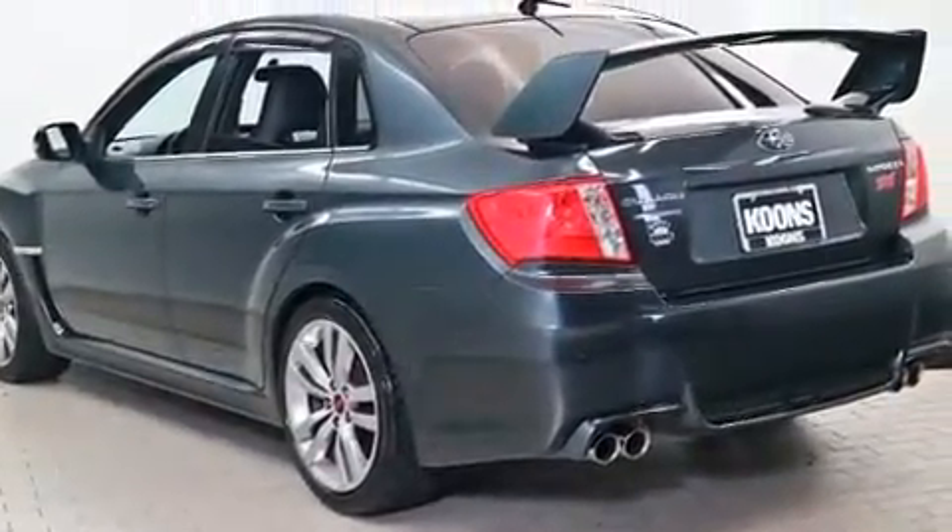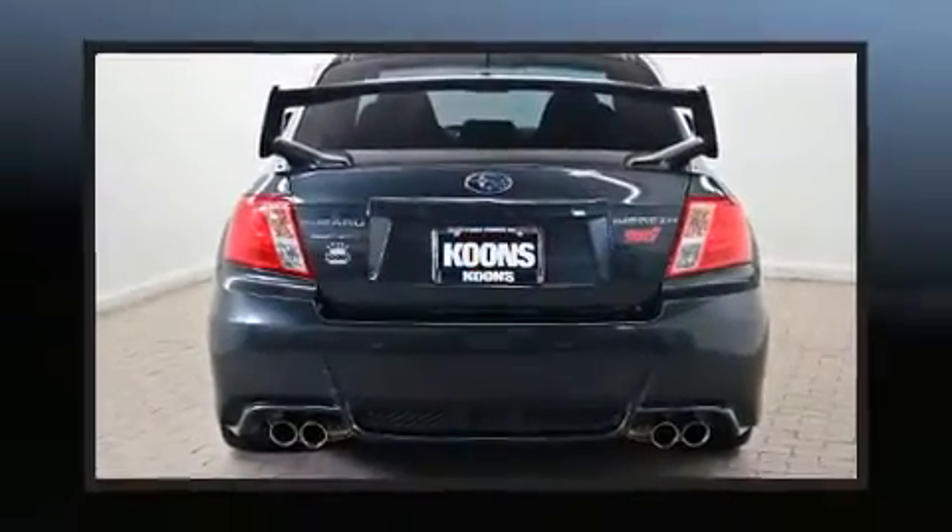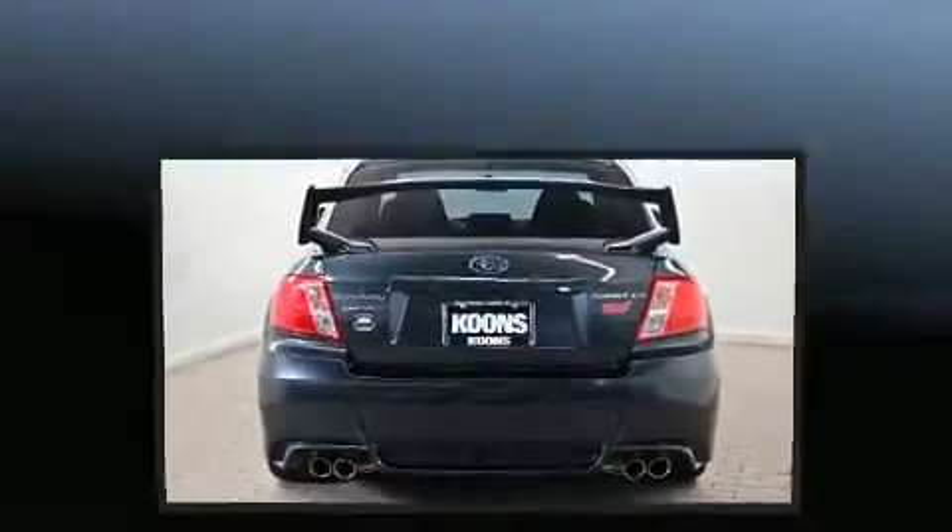Top features include power windows, a trip computer, turn signal indicator mirrors, and more.